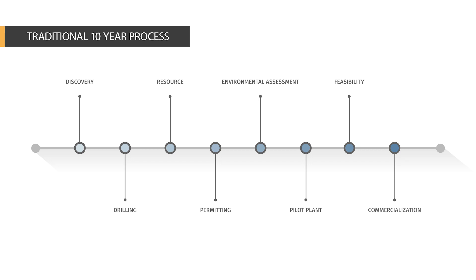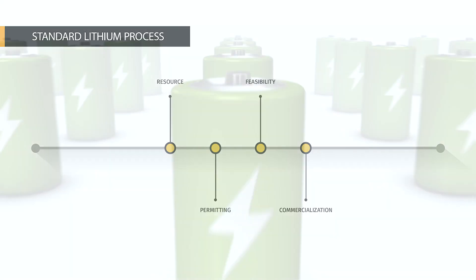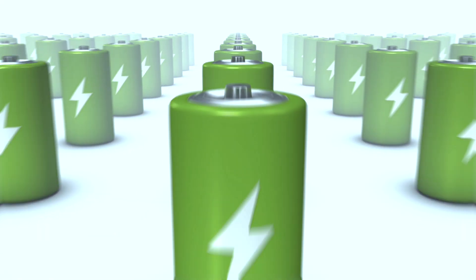At Standard Lithium, we have intelligently modified existing industrial processes so they align with our development goals. We want to bring projects online quickly, and our focus is to make battery-grade materials in days rather than years — converting them into either a battery-grade carbonate or hydroxide product.